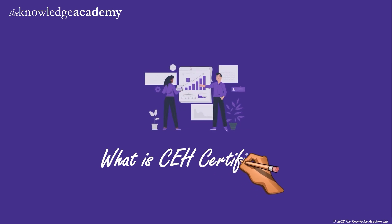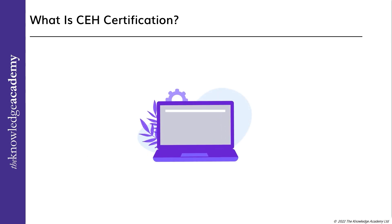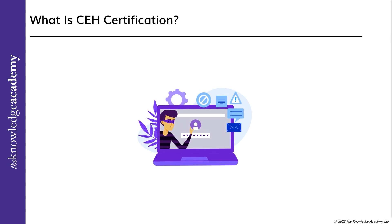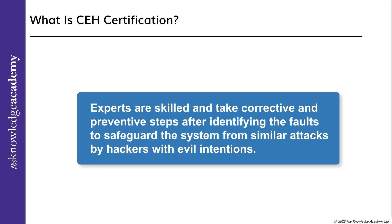What is the CEH certification? The CEH, or the Certified Ethical Hacker, is a professional designation for someone qualified to carry out cybersecurity testing for companies. The CEH certification is issued by the EC Council, validating the professional's knowledge and assessment capabilities by looking for weakness and vulnerabilities in computer systems. An ethical hacker is a computer security expert hired by a corporation and permitted to access the company's computer systems to look for security issues. These experts are skilled and take corrective and preventive steps after identifying the faults to safeguard the system from similar attacks by hackers with evil intentions.